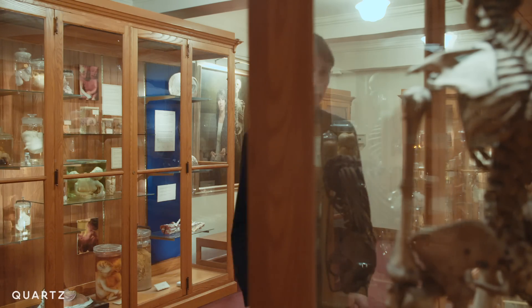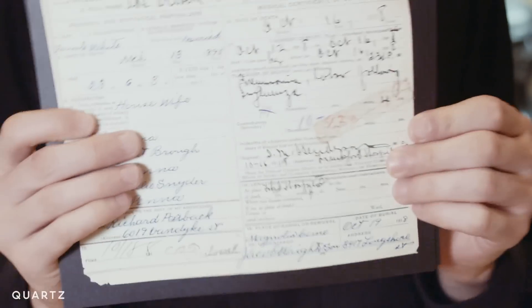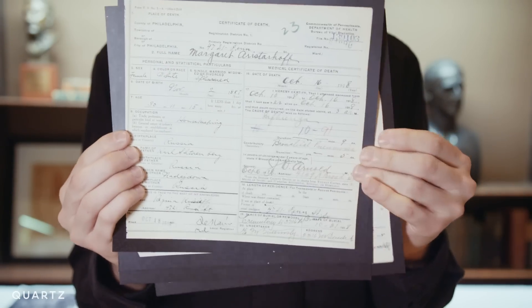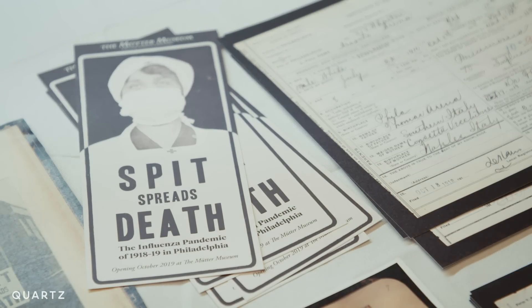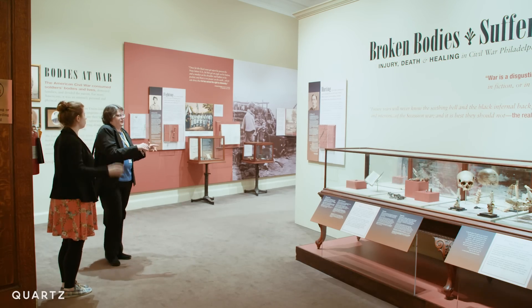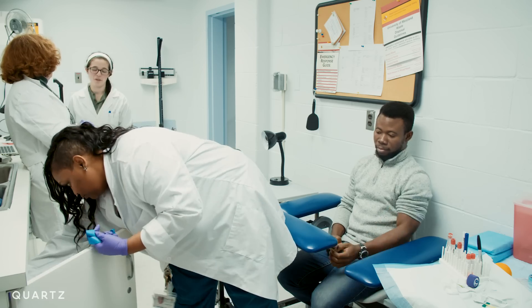Dr. Boyd says most people today don't remember how bad the Spanish flu was. The 1918-19 pandemic has often been called the forgotten pandemic. It happened at the very tail end of World War I, so it's often relegated to a sort of a footnote in history books. There aren't any grand operas about the flu. What is left is an enormous archive of death certificates and also this very pristine bedpan.